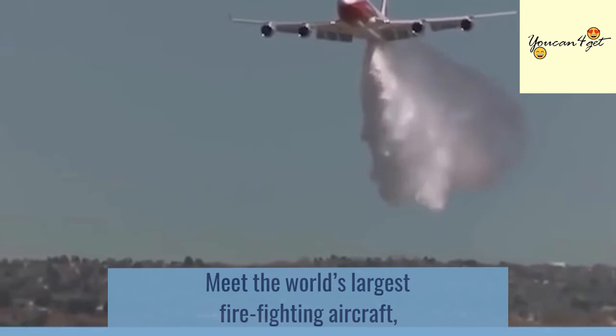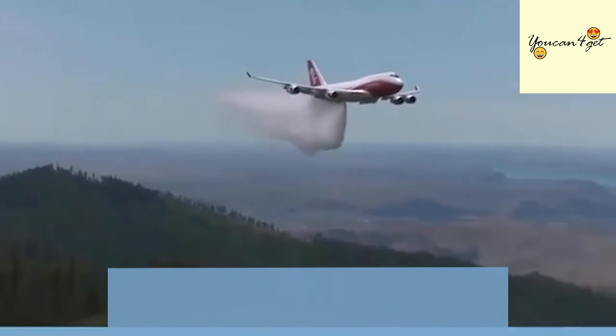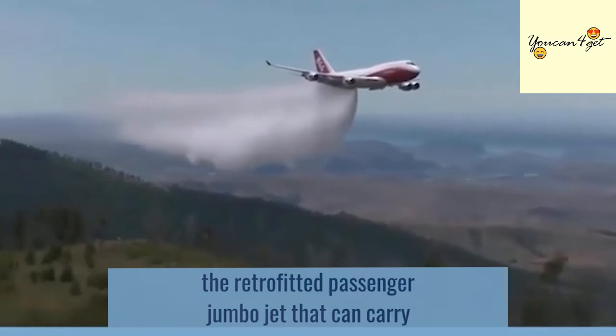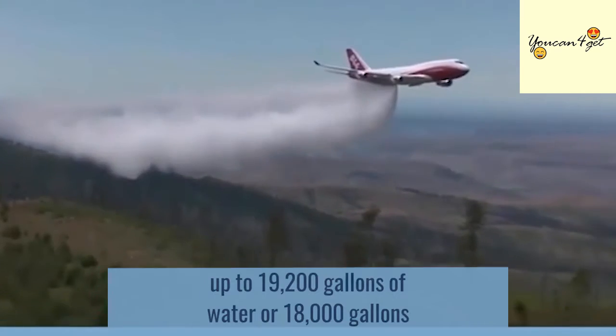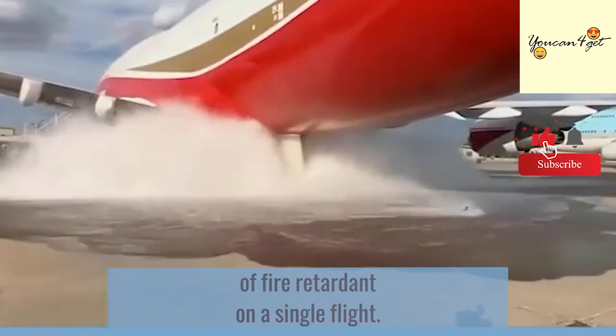Meet the world's largest firefighting aircraft, the Boeing 747 Global Supertanker — the retrofitted passenger jumbo jet that can carry up to 19,200 gallons of water or 18,000 gallons of fire retardant on a single flight.